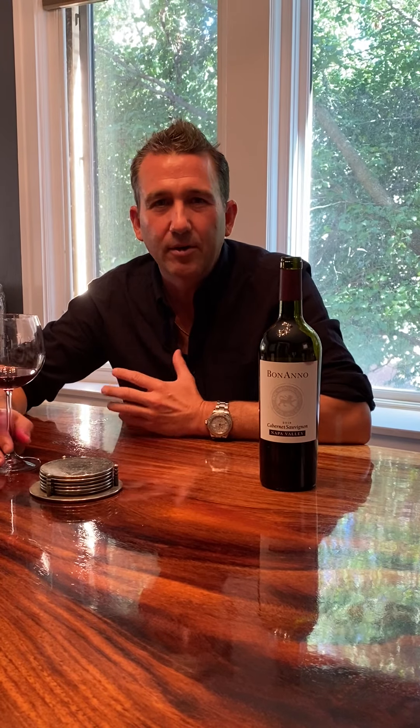Hi everybody, my name is Matt Bonanno. I'm the founder of Bonanno Vintners. Today I want to talk to you about our 2018 Napa Valley Cabernet.